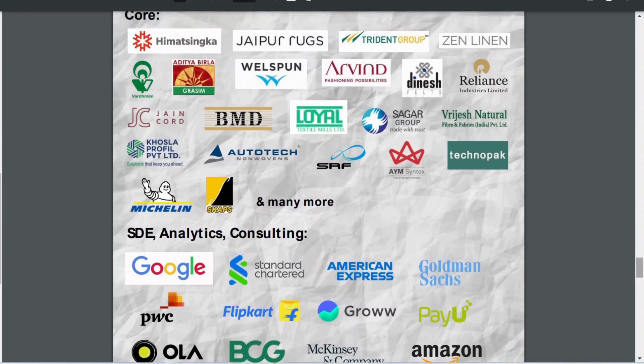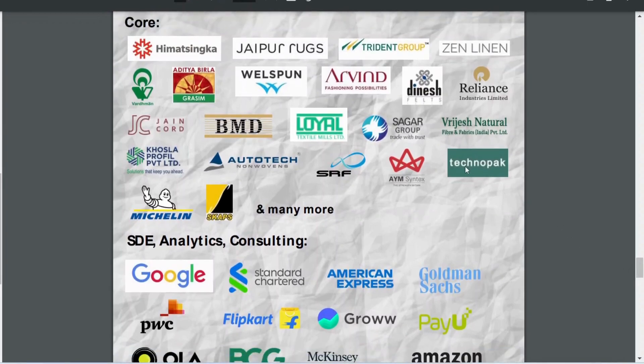For placements, the companies that recruit include Himmatsingka, Trident Group, Arvind, Reliance, BMD Groups, AYM Syntex, SRF, and many more. These are the major companies hiring from textile engineering programs.